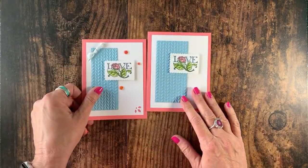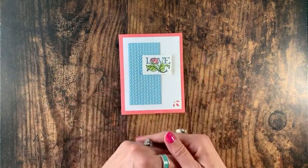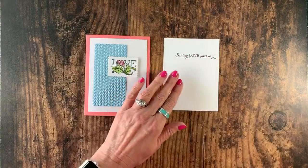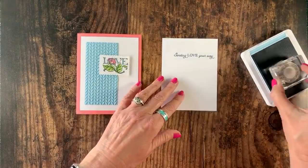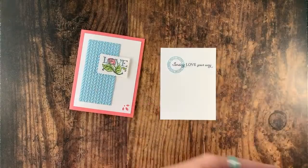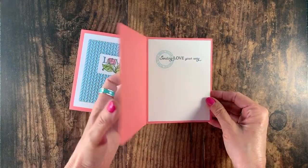I have my love stamp with Stampin' Dimensionals on the back — we're going to add that just to the right of that piece of Balmy Blue. We also need to stamp the inside piece. I've stamped 'Sending Love Your Way' and now I'll come in with a Balmy Blue ink pad and take 'Special Delivery' — we're just going to stamp it right over. Isn't that so sweet? Now we're going to add this to the inside of our card.